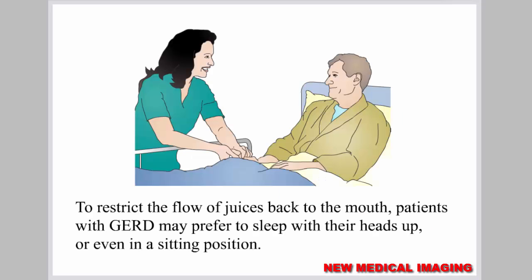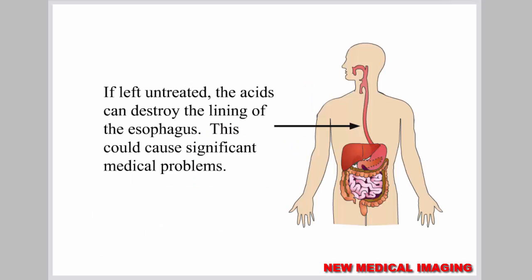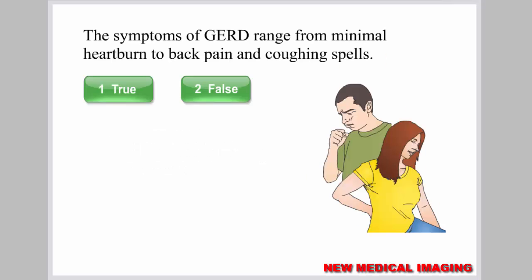To restrict the flow of juices back to the mouth, patients with GERD may prefer to sleep with their heads up or even in a sitting position. If left untreated, the acids can destroy the lining of the esophagus, which could cause significant medical problems. The symptoms of GERD range from minimal heartburn to back pain and coughing spells.